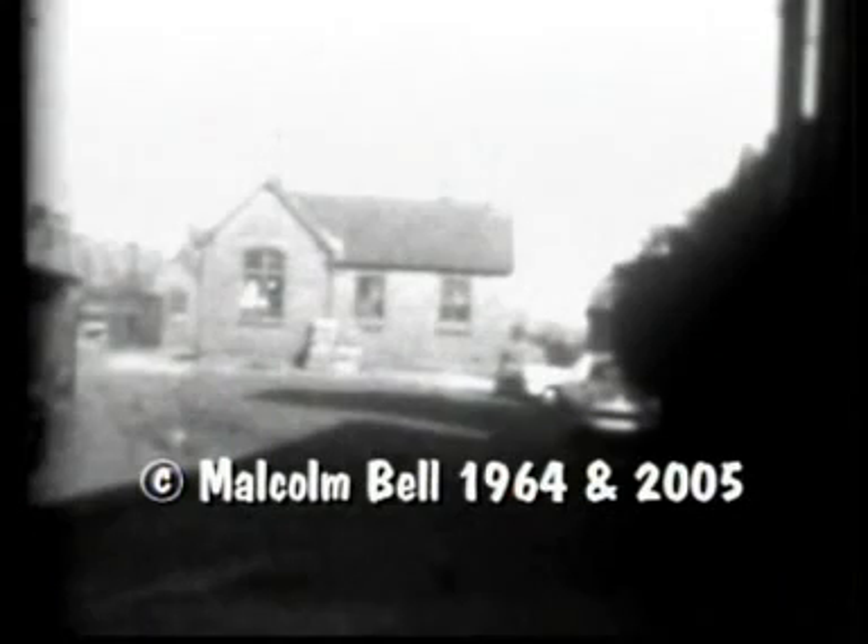In King Richard Road in Leicester in 1964 was the entrance to one of the world's very first public railway stations. This was the Westbridge terminus of the former Leicester and Swannington Railway.